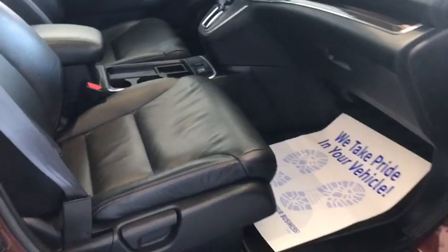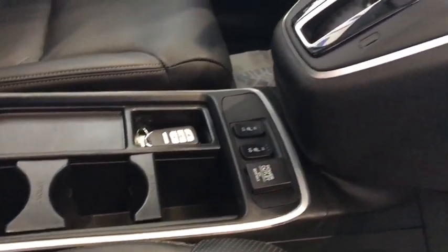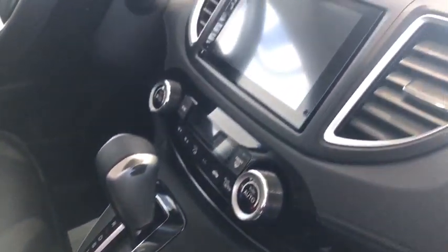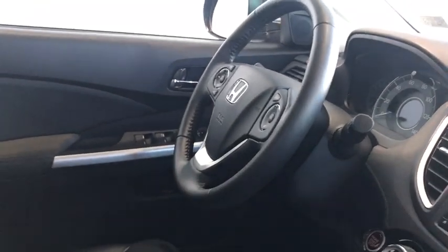And moving to the front seat. Because it's an EX-L, this vehicle is equipped with heated seats. You're also going to have smart key entry on this vehicle and Bluetooth capabilities, as well as steering controls and a moonroof.